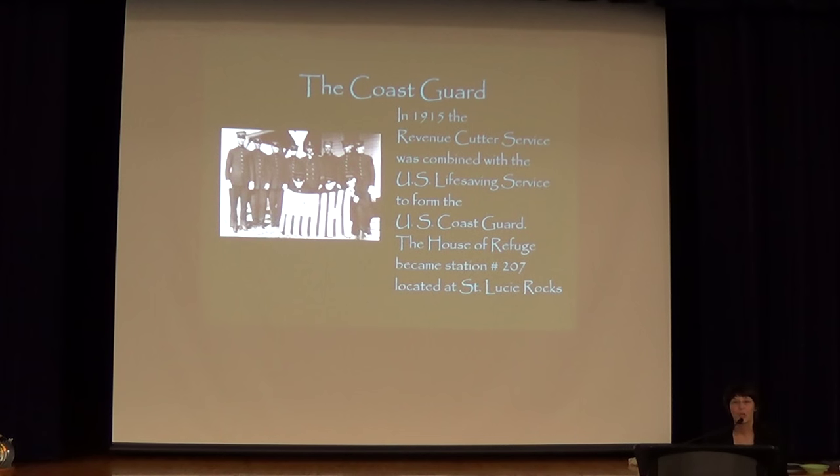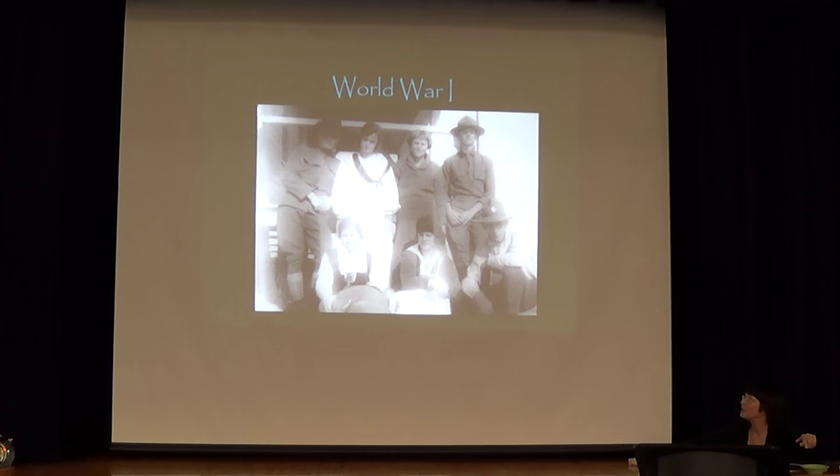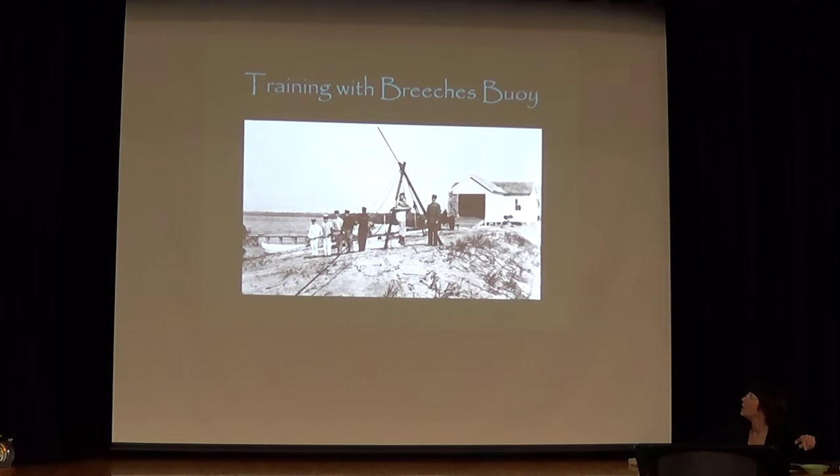In 1915 we became a Coast Guard station. Even though we were a Coast Guard station, they kept the keepers on and it ran very similar to how it had been in the past. Then we went into World War I. There's some training with the Breaches Buoy — we actually still have those Breaches Buoy. They were replaced in 1961, which I understand was the last time one of those was used. I guess they were replaced with helicopters.